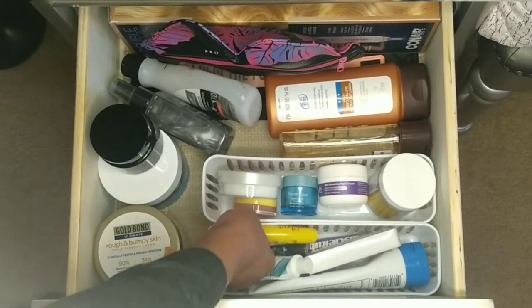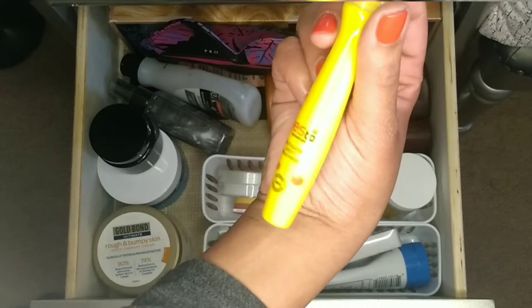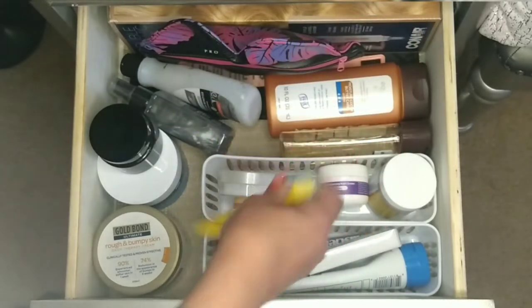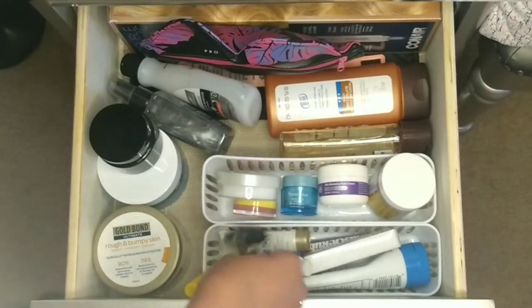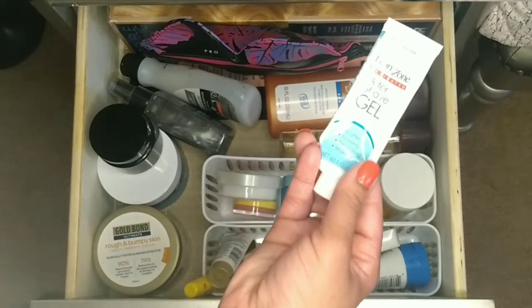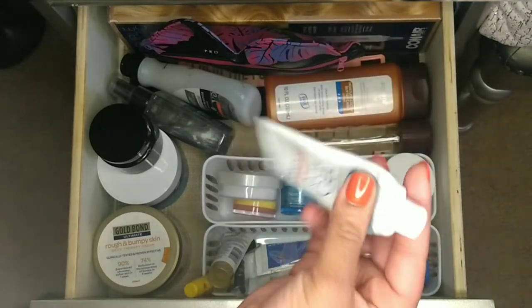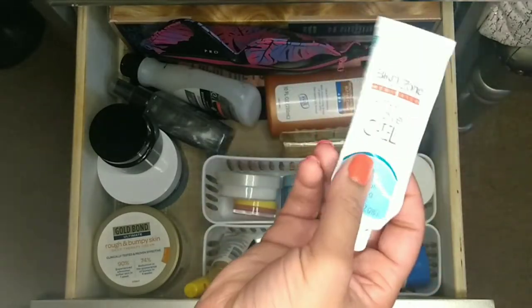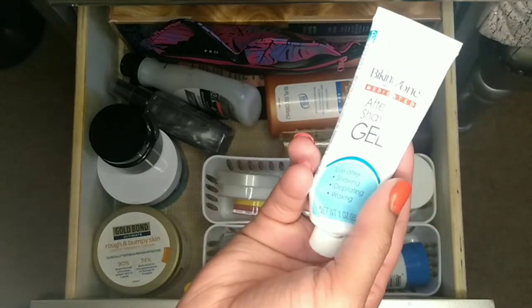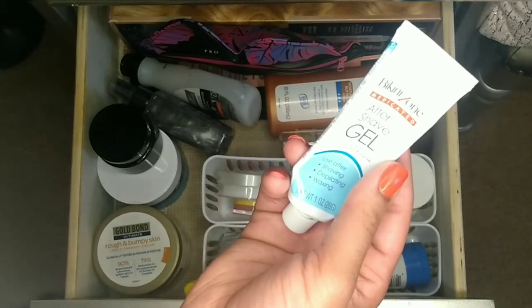In this little drawer I have some Yes to Tomatoes acne fighting spot treatment — I really like this for when I see a breakout coming and need to spot treat. I also have a jade roller, some Gold Bond healing lotion in a travel size, and some Bikini Zone after shave gel. I use this after shaving my bikini area and it's really good — I'm almost out and need to repurchase. I really recommend using some type of gel after shaving to reduce razor bumps and ingrown hairs.